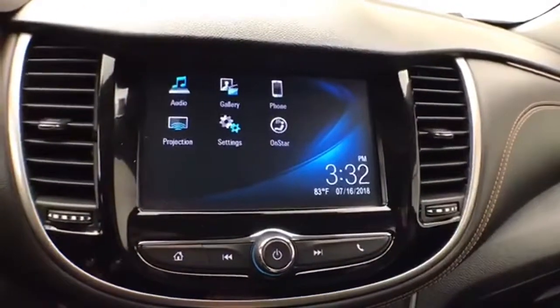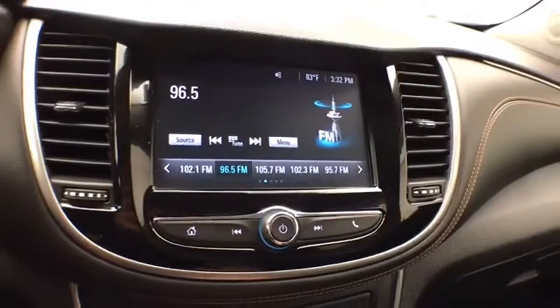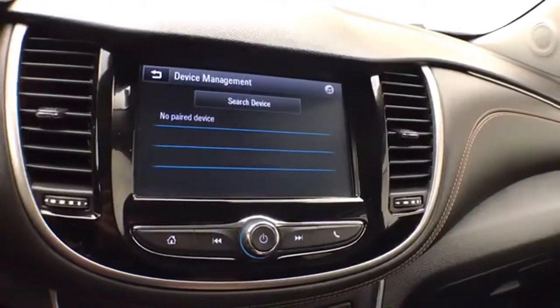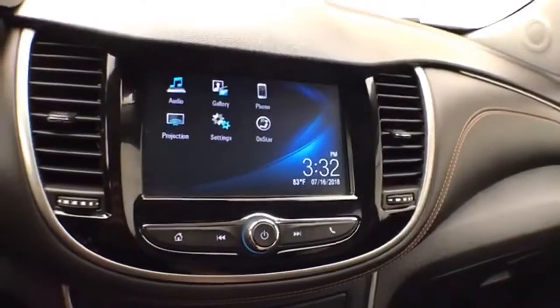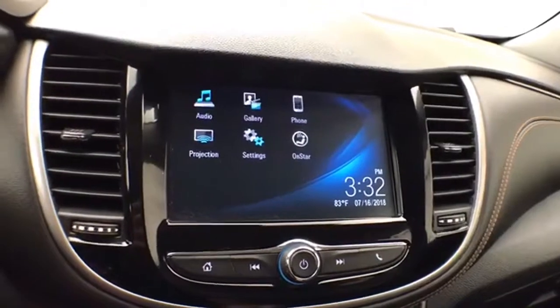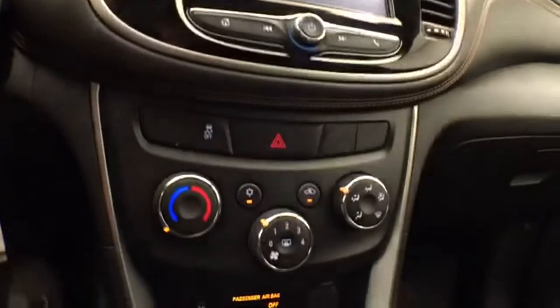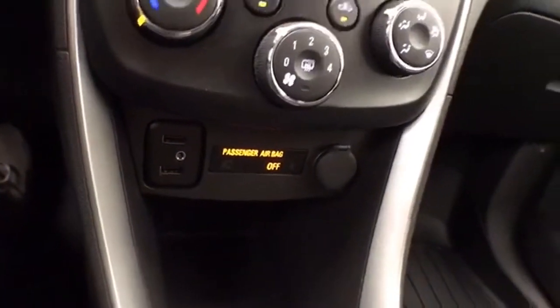Large touch screen infotainment system for radio — it's also satellite radio capable. Bluetooth connectivity for hands-free phone use or to connect to Bluetooth enabled devices, great for wireless music streaming. It's also Android Auto capable, and that is of course where the backup camera display is. Heating and air conditioning. USB and auxiliary input allows you to connect mobile media devices.